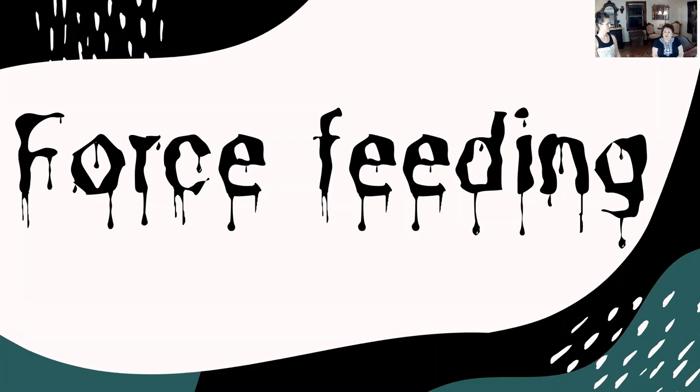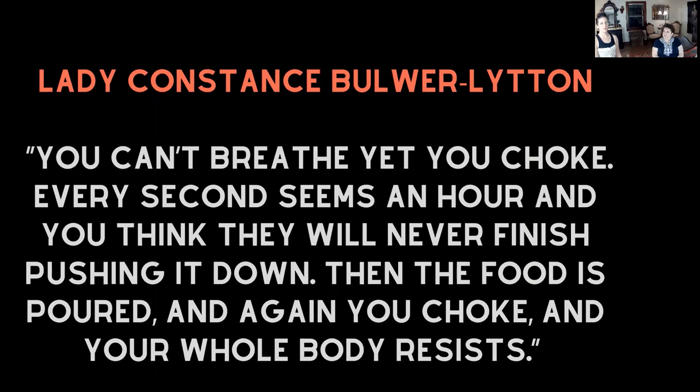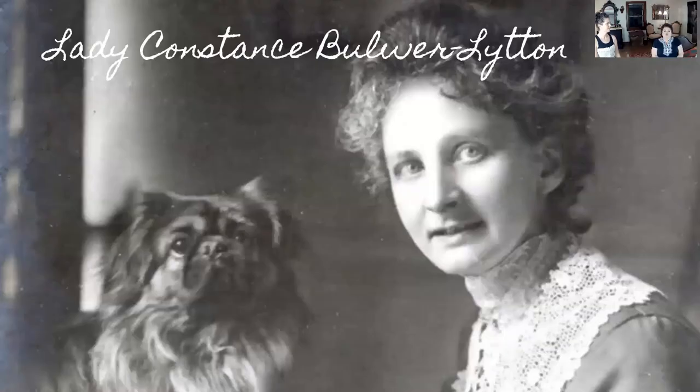We've all heard about the force feeding that suffragettes endured, but we didn't realize how bad it actually was. We found some actual firsthand accounts of what the women went through — not only ones in the United States, but also in the United Kingdom and Australia. The first is a quote by Lady Constance Bulwer-Lytton: 'You can't breathe yet you choke. Every second seems an hour and you think they'll never finish pushing it down. Then the food is poured and again you choke and your whole body resists.' Her treatment caused a heart attack and a stroke and she died in 1923. While she was in jail, she carved a V — the votes for women symbol — on her breast with a hairpin.